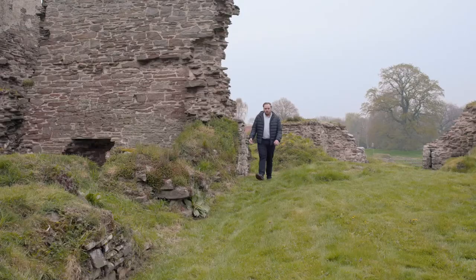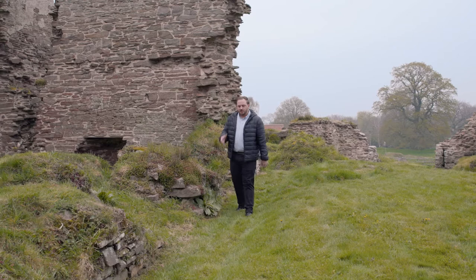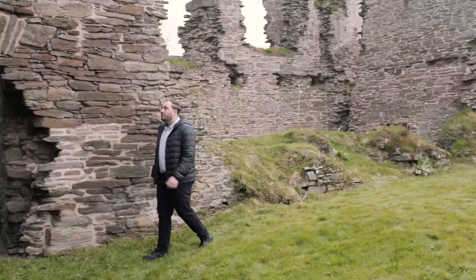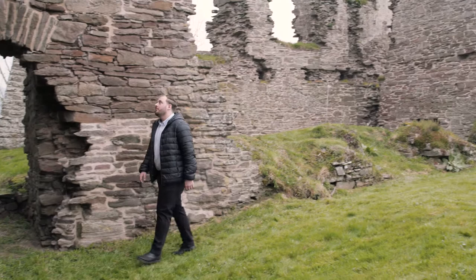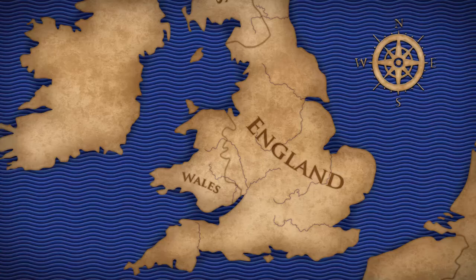Alongside the freedom to build castles, the Marcher earldoms had three other key defining features. Firstly, they were granted special privileges to create new settlements. William gave these earls rights that usually only the king had: to create towns, to create markets and to establish new churches, usually replacing the Anglo-Saxon ones. These rights helped the earls attract people from Normandy to settle here — one of the driving forces behind the Norman colonisation of England.